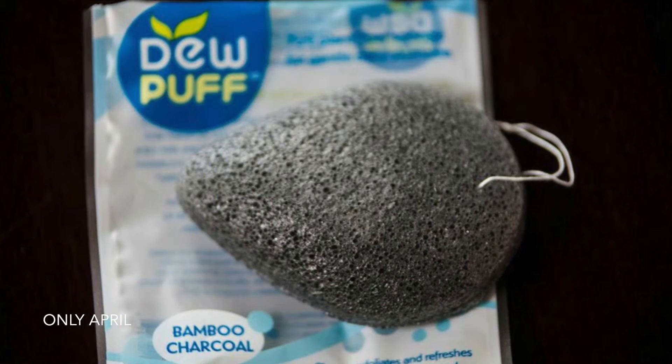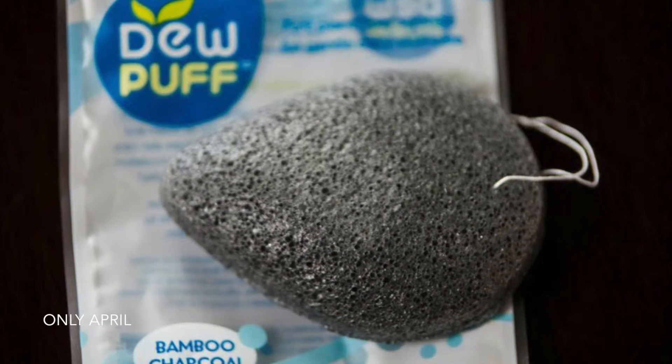The last thing I ordered from Pharmaca was a Dew Puff — the bamboo charcoal one. I want to say this was $7 on their website. It's 100% pure konjac, so it has one ingredient in it. I couldn't find it on EWG's website, but with one all-natural plant-based ingredient, I can pretty much guarantee it's probably a zero or one on their rating. This is a hard sponge when dry — put it underwater and it expands, then you use it as an exfoliator. The charcoal variety is supposed to be good if you have oily or acne-prone skin.